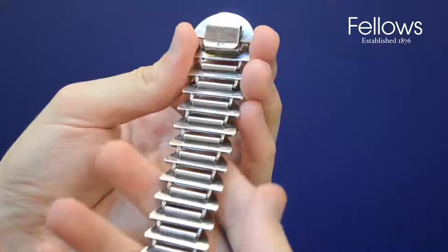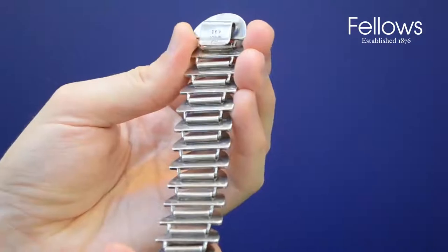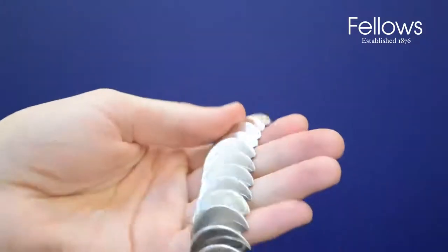The bracelet will be going under the hammer with an estimate of £800 to £1200 during the 3pm sale, following our antique and modern jewellery auction on the 11th of October.